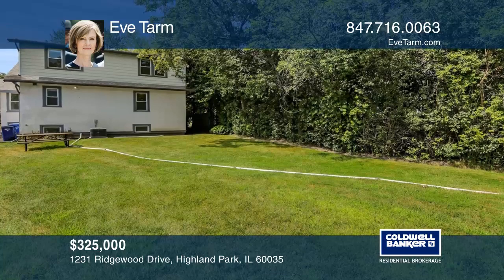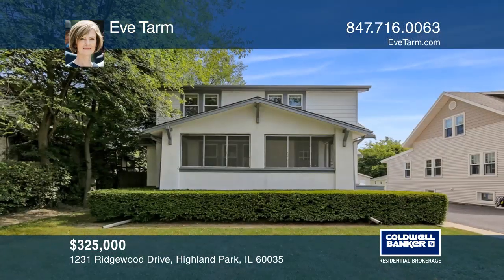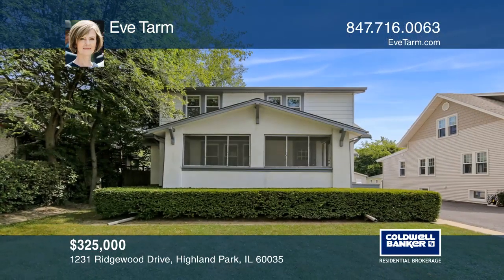Walking distance to downtown Highland Park and Ravinia. Schedule a time to tour your new home by calling Eva Tarm.